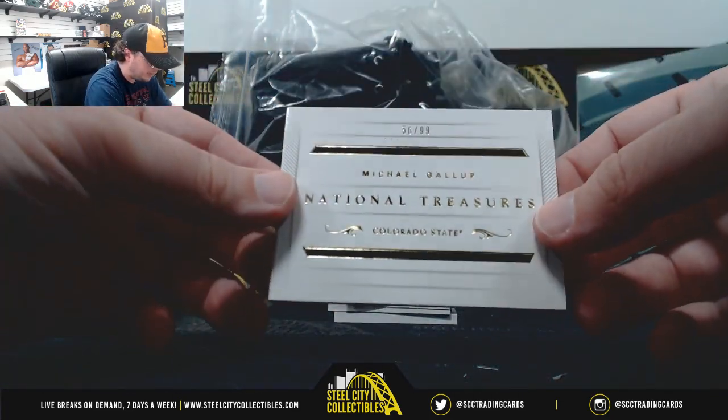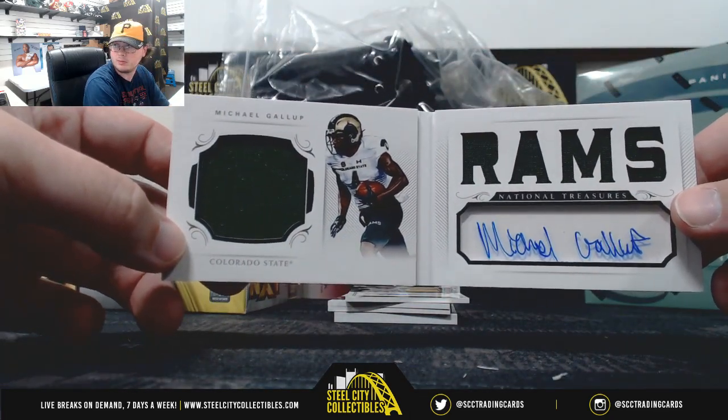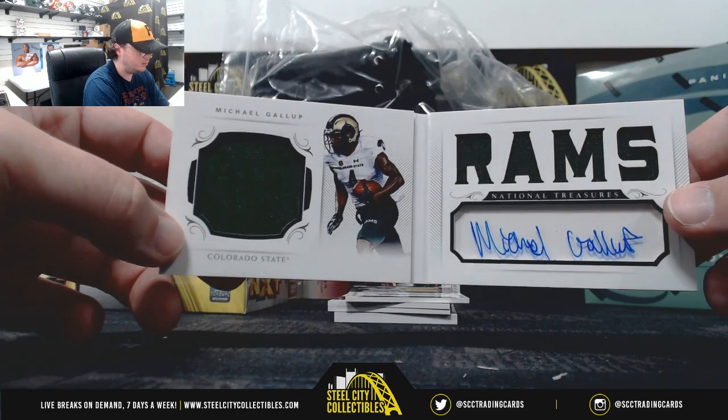I have a booklet here, 56 of 99, Michael Gallup. Nice one right there.